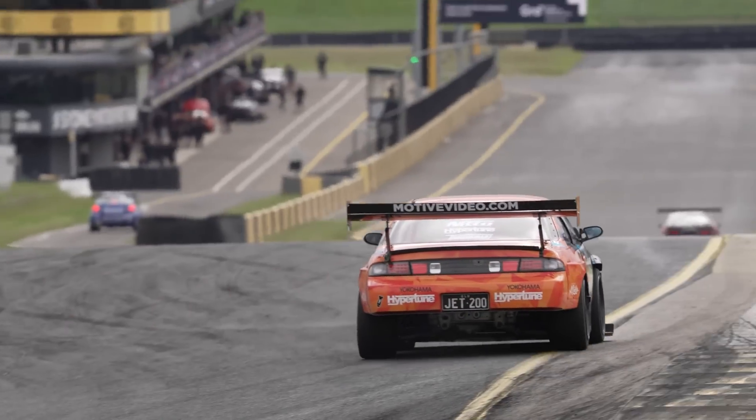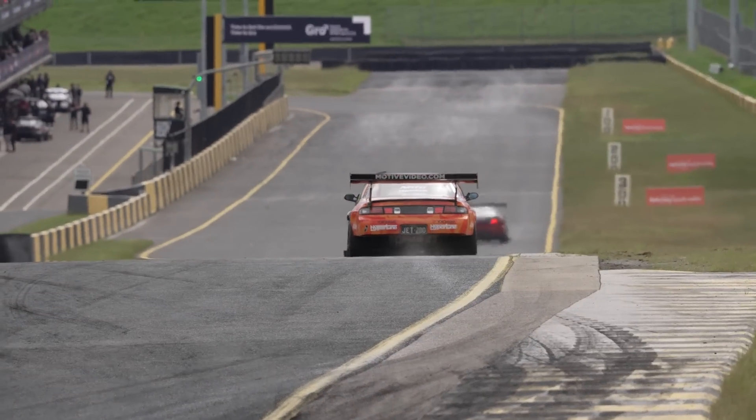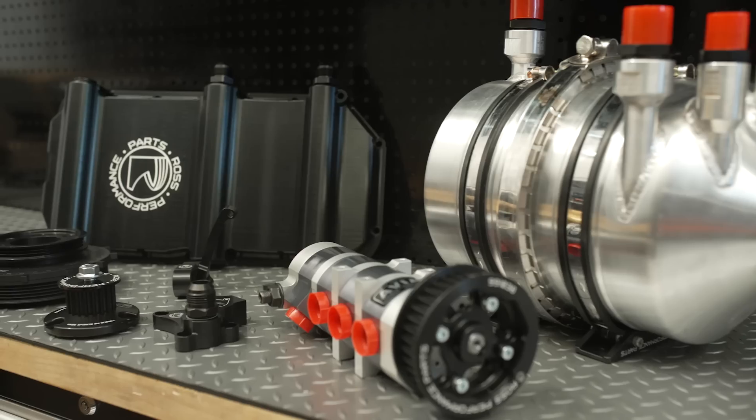In this episode of Motive Garage presented by Sparesbox, Jet 200 is back and we start getting ready for World Time Attack 2023.